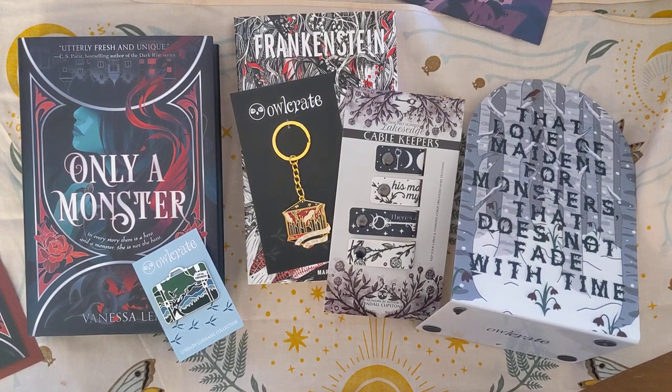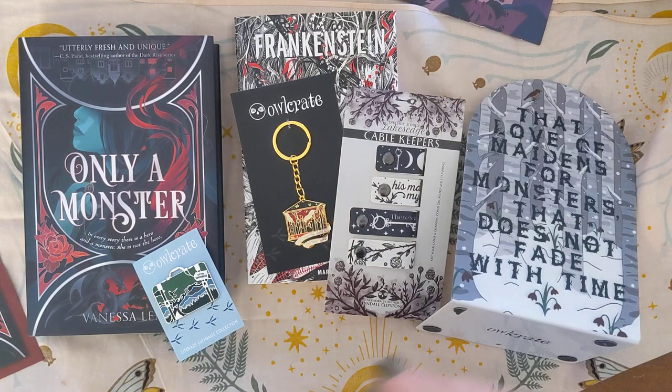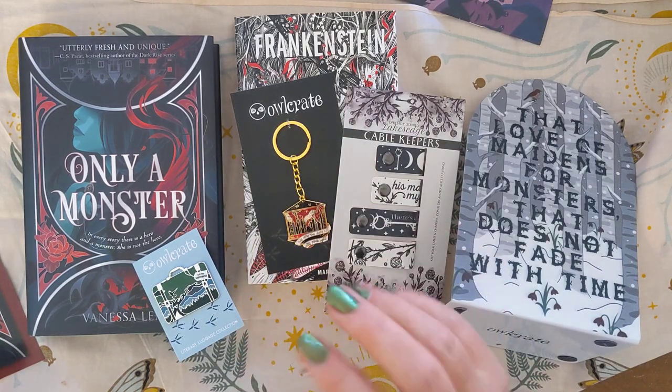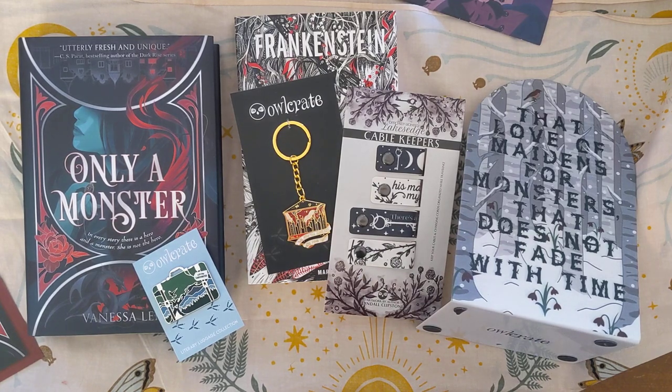Hey everybody, it's ADHD Witch again, and guess what we have today? We have the Owl Crate Unboxing for February of 2022. It's cool.